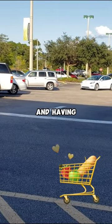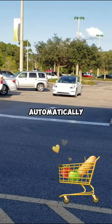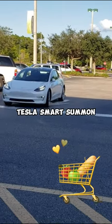Imagine finishing your shopping and having your car come to you automatically. That's exactly what the Tesla Smart Summon feature does.